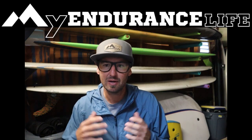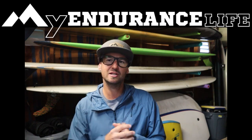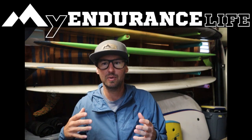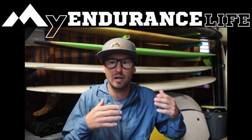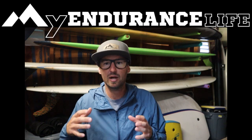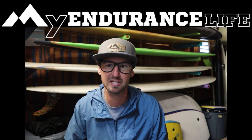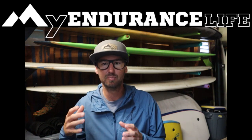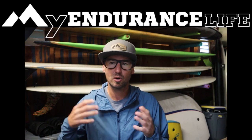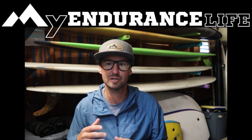If you're new to My Endurance Life, welcome. My name is Eric. I am a USGU Ultra Running Certified Coach, and I love running, talking about running, and helping other runners like you become better runners. I make these videos to help inspire you along your training and help you rethink possible. If you're interested in training with My Endurance Life, you can download one of my free training guides at myendurancelife.com.